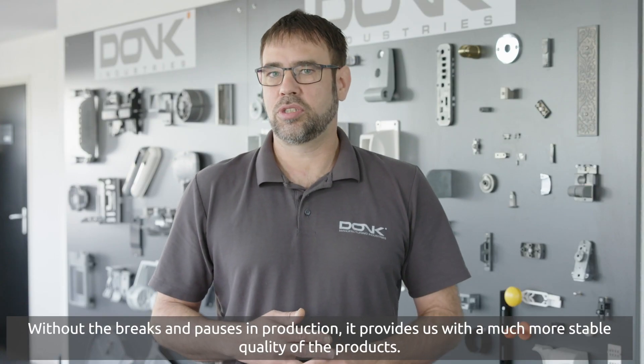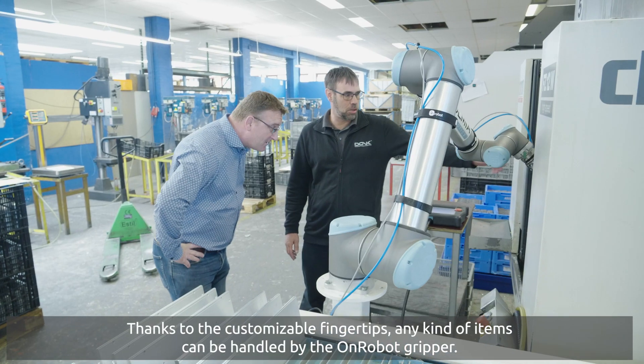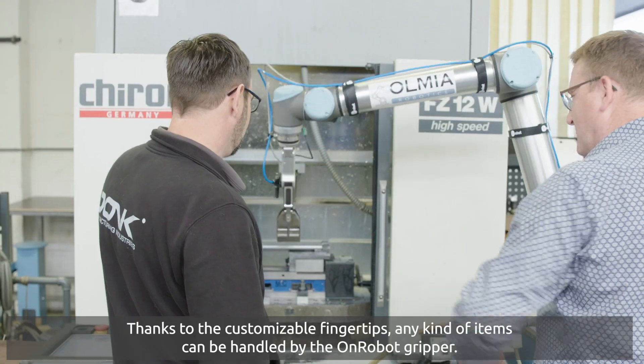Without the breaks and pauses in production, it provides us with a much more stable quality of the products. Thanks to the customisable fingertips, any kind of items can be handled by the OnRobot gripper.